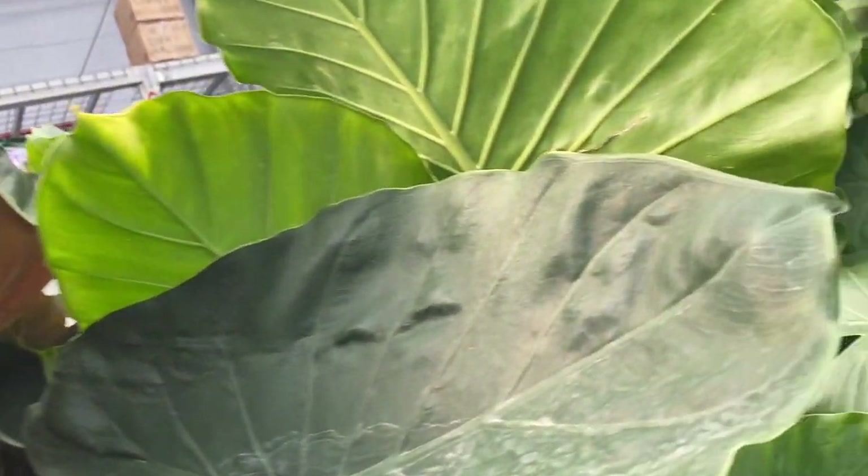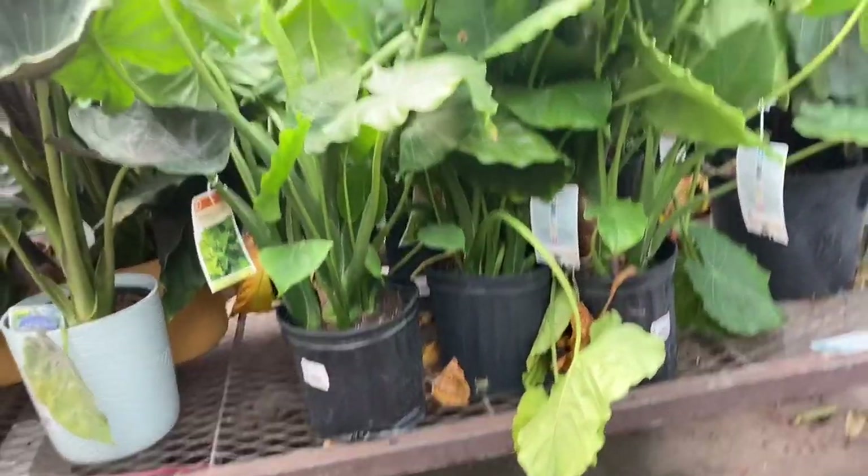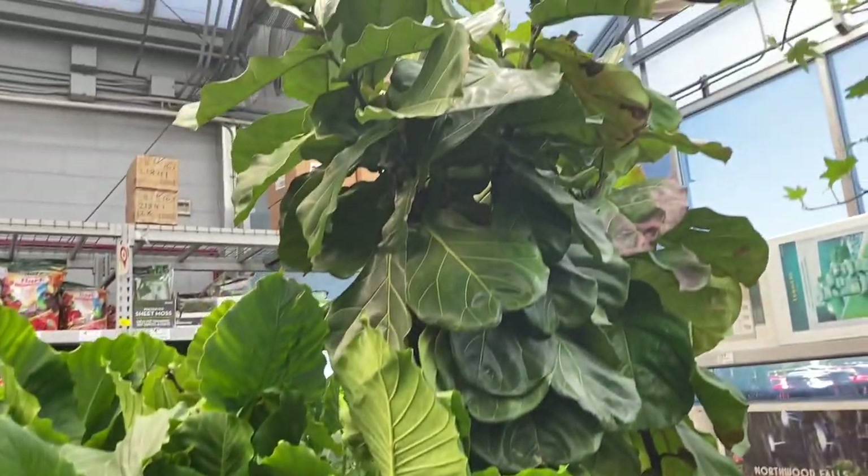And right next to those are some Alocasia — I think they're called California Alocasias. Nice and full, and reasonably priced for sure. Nice place to find them.